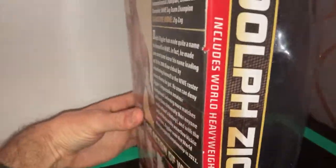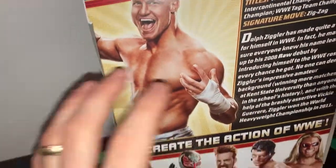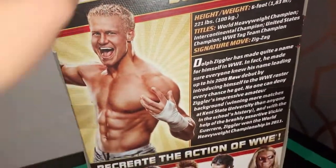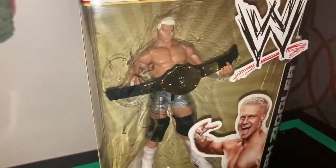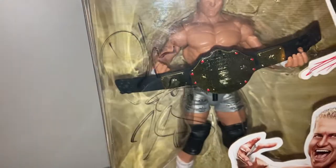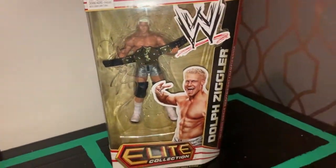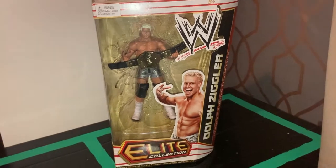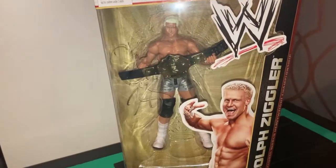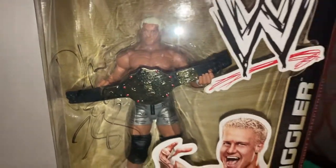At the top you've got a plastic screen so you can look down in. On the back they changed the whole packaging — more info and a big picture of Dolph Ziggler. This one doesn't come with a stand either; it just comes with the World Championship — no stand, nothing on the bottom. But it's one of my favorite figures, a really cool figure of Dolph Ziggler with the World Heavyweight Championship.